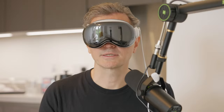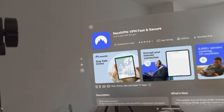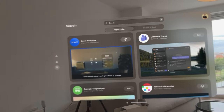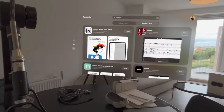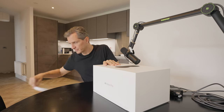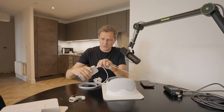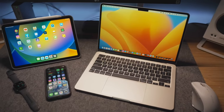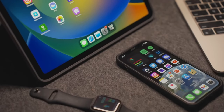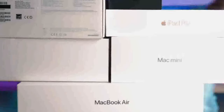A few essential apps to install right away: NordVPN for secure browsing, Zoom for seamless virtual meetings, and Notion for productivity and organization. 33 minutes for a brand new product that I hadn't worked with before and that needed to be set up from scratch — that's not too bad. And of course, it's part of the Apple ecosystem, so a lot of things you'd typically have to set up are already saved in iCloud. That helped a lot.